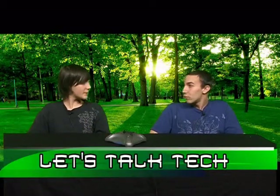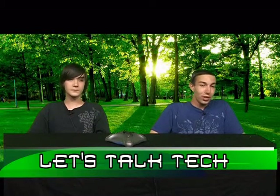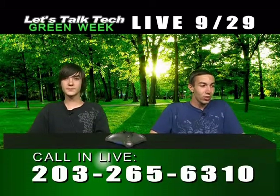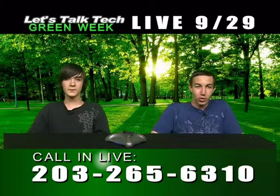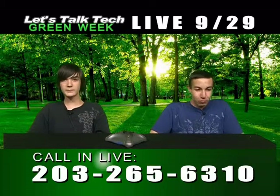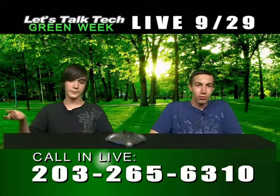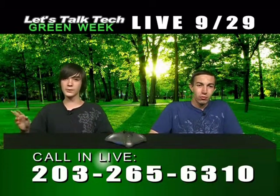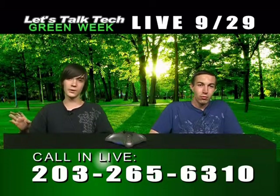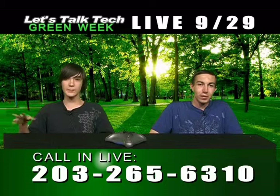Thanks for calling — the number is 203-265-6310 if you want to call. Back to the green segment: wind turbines. They basically have the same general concept as solar panels, except not every household uses them. It's only practical for places that have a lot of wind — up on steep hills, big farmlands.